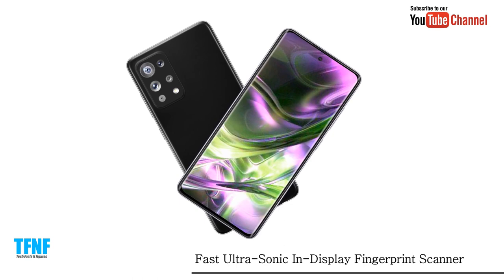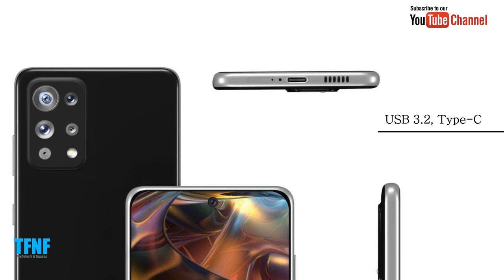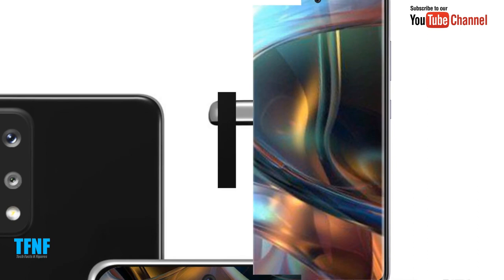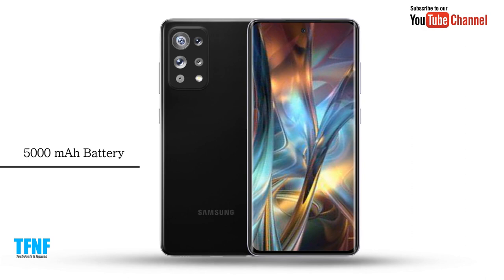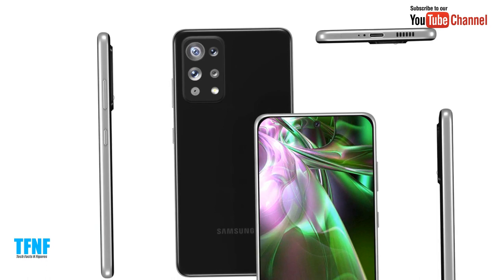It features a fast ultrasonic in-display fingerprint sensor, USB 3.2 Type-C connectivity, and a 5,000 mAh battery.